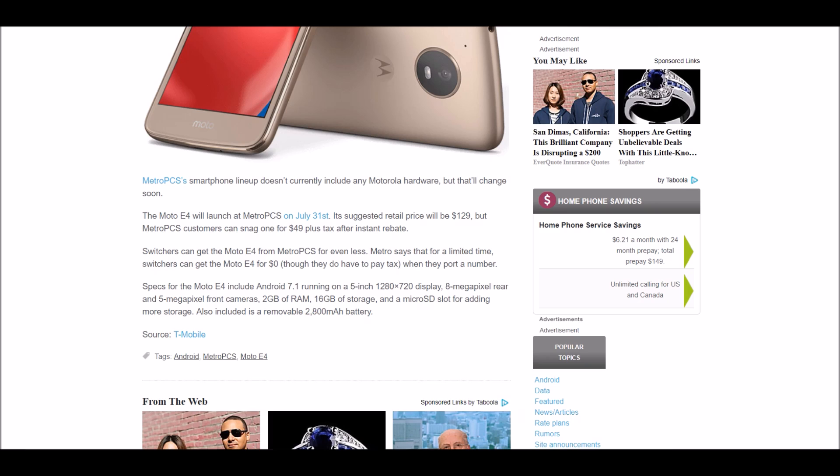Motorola is a very, very good brand — always has been. I've been with them since the Motorola Razr as my first phone. So I would definitely go ahead and pick this up; it really seems like an awesome deal.